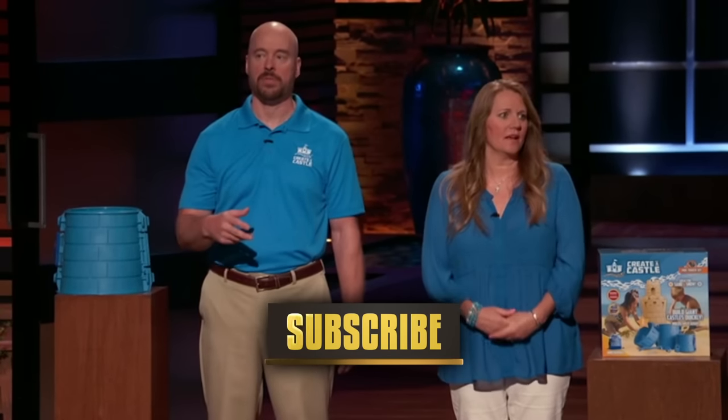What did you sell last year? You're imputing a value of $3.5 million. Last year we did $600,000, and this year we are doing $3 million. How did that happen? We landed Costco Canada as well as Sam's Club.